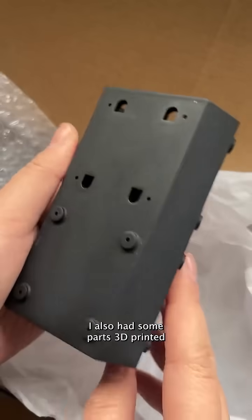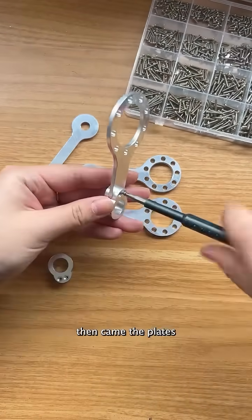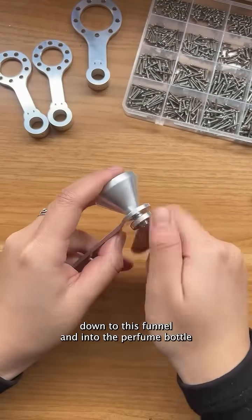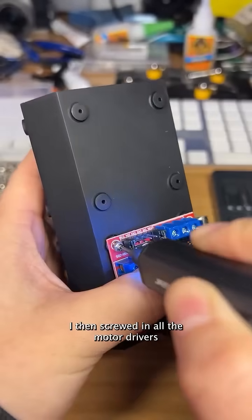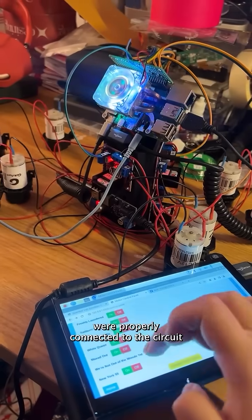I also had some parts 3D printed, including the perfume bottle holder which is enclosed by these floating rings. Then came the plate that held the fragrance tubes down to a funnel and into the perfume bottle. I then screwed in all the motor drivers to power the 9 liquid pumps and did a quick test to make sure the motors were properly connected to the circuit.